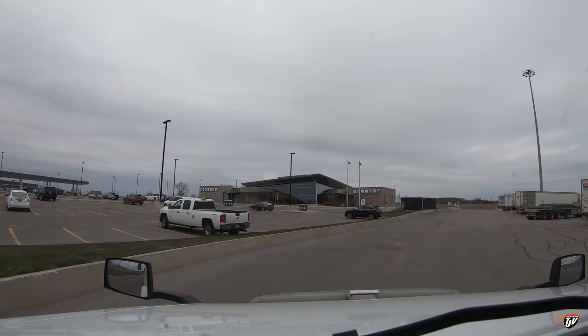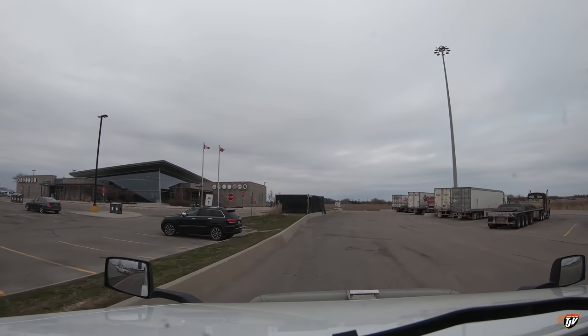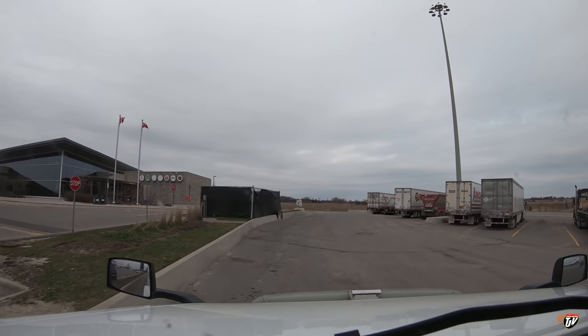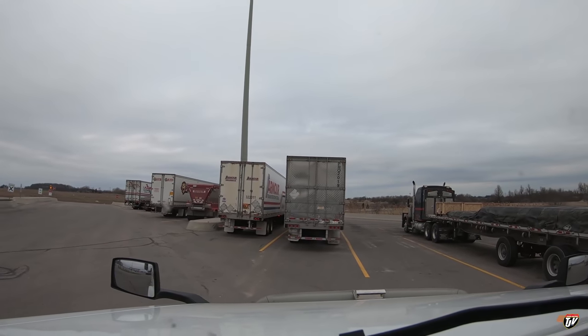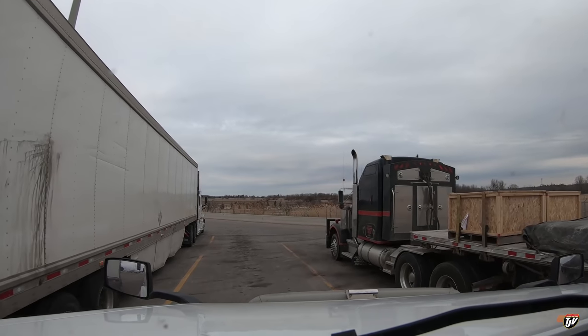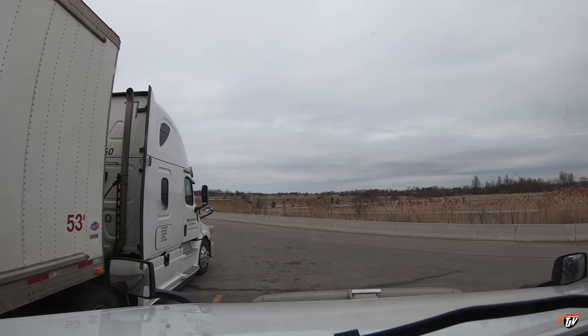We're going to pull in here, wash our hands, grab some Tim Hortons, and then continue on our way. I want this spot right here — I picked this one. I'm hoping to make it up to North Bay tonight before the sun goes down. I don't know if we'll make it, but we'll get as far as we can. This won't be a very long stop.